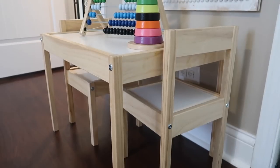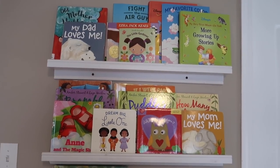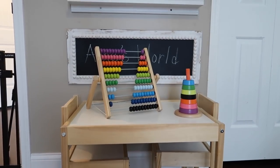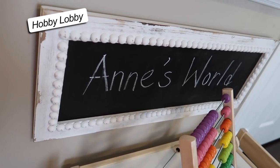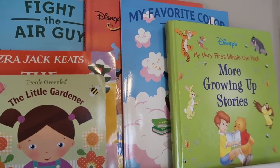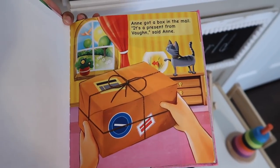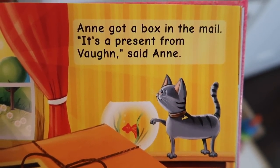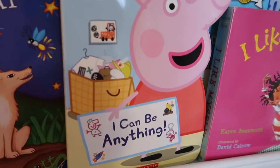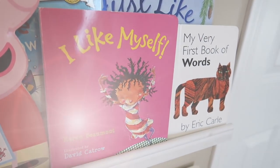I definitely wanted Ann to have an area designated for learning and crafts, so I reused these Ikea spice racks to hold her books. And I purchased this adorable activity table from Ikea as well, which is the perfect size for hosting friends and doesn't overcrowd her room. Ann has a ton of really fun books — like one with her name and my name incorporated into the story, one her Auntie Alex brought back from South Africa, books about her favorite TV shows, and my personal favorites, the ones about self-awareness.